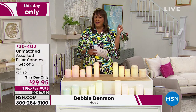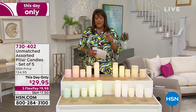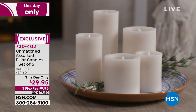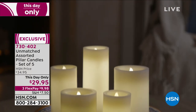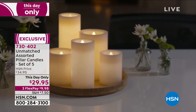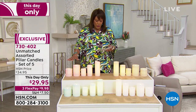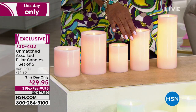Now let's talk about flameless candles — adding ambiance to a home. We have a five-piece set of candles that look real but are flameless, so you don't have to worry if your dog bumps into one. Very safe for kids, pets, and elderly loved ones. Today only, $29.95. I've never presented a whole assortment of five beautiful candles in different shapes and heights that are just drop-dead gorgeous — and this is limited quantity.